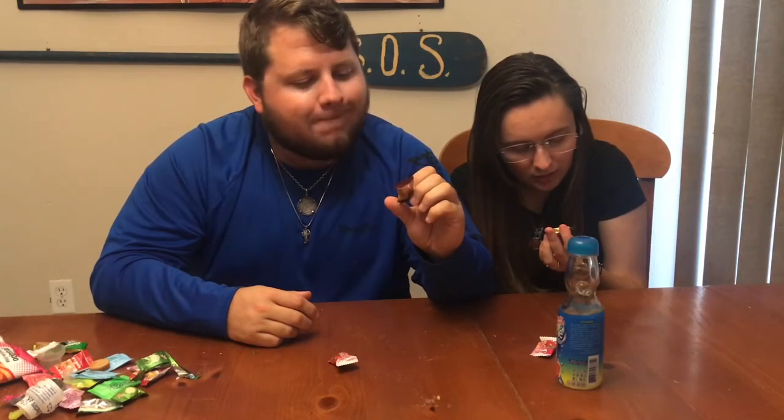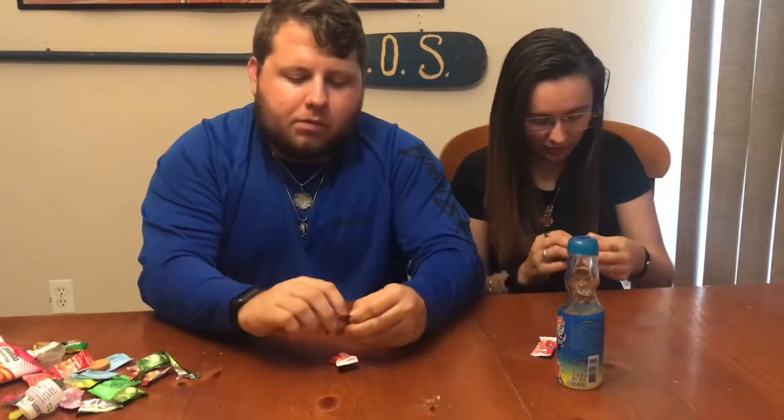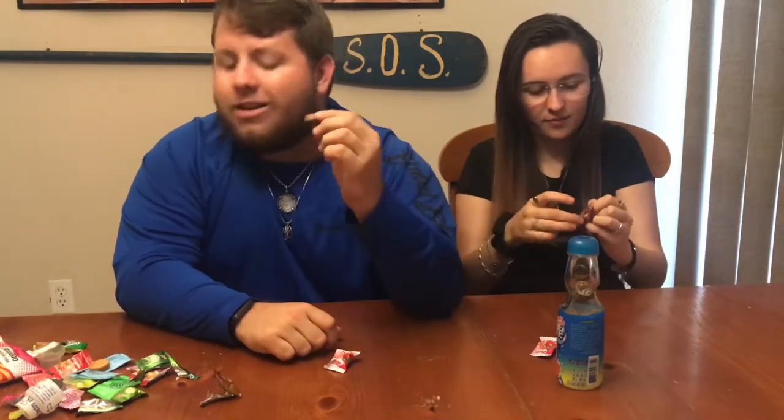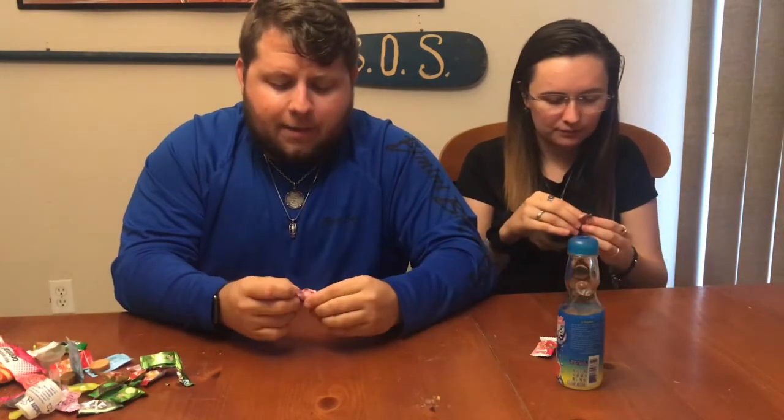Next one says 'Yakki coffee candy,' so maybe this will be good since it tastes like coffee. It looks like the other ones — like a turd, like caramel. It's got a name printed on it: 'Chun Guang,' which might be the brand. This smells good. Oh — you know what, I hate it. It tastes like a coffee nip. I don't like coffee. She says it's really good, gives it a 10.